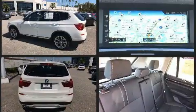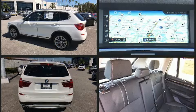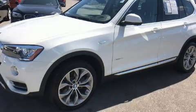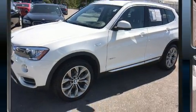It features all-wheel drive versatility, an automatic transmission, and a 2-liter 4-cylinder engine. A turbocharger is also included as an economical means of increasing performance.